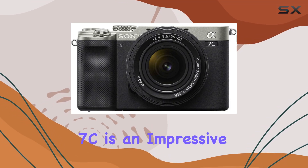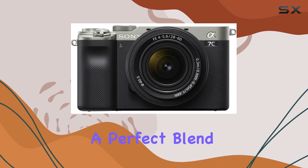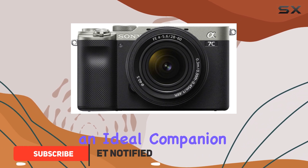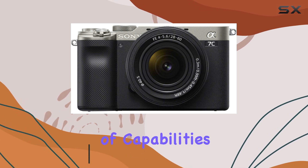The Sony Alpha 7C is an impressive full-frame compact mirrorless camera that offers a perfect blend of portability and advanced features. With its small and lightweight design, it's an ideal companion for photographers on the go, providing exceptional image quality and a range of capabilities.